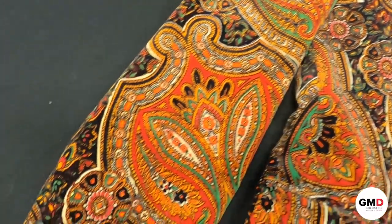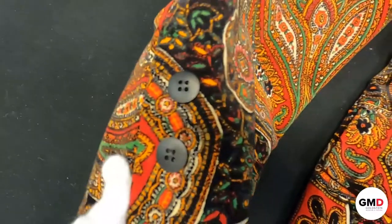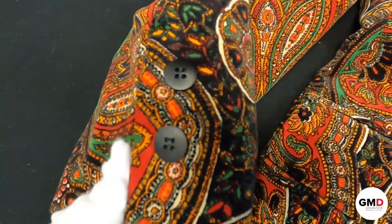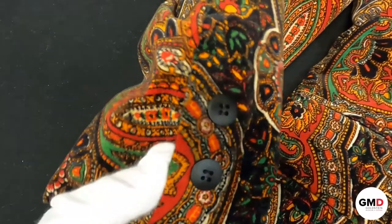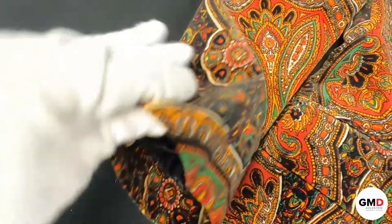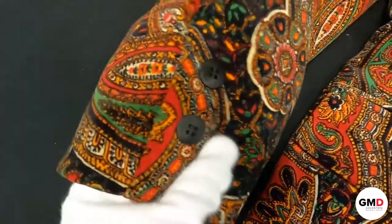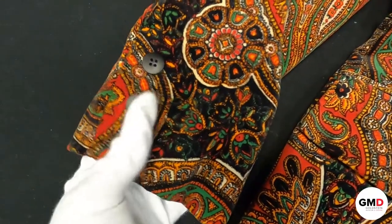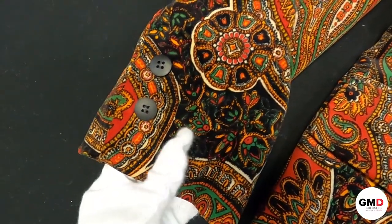Moving on to our sleeve, here is the sleeve placket. On this suit, because it is more of a mass commercially produced suit, this is a faux sleeve placket — these buttons do not actually function. That's more of a mass-produced version and it's also a little bit more informal styling to have a non-functional sleeve placket.